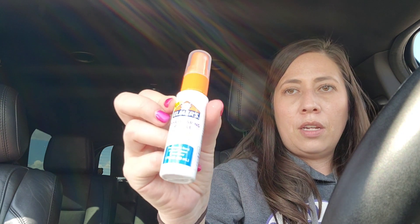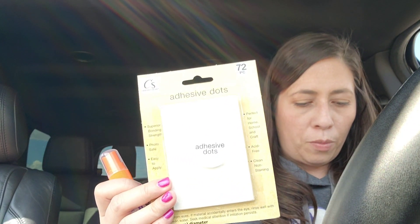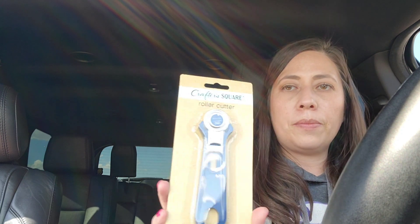For my junk journal, I found this — I've never seen it before. It's Elmer's glue spray adhesive, so I thought that would be good to use. I also grabbed some glue dots, just the store brand. I have four pages, two pages, and also one of these Crafter Square roller cutters, which would be helpful.